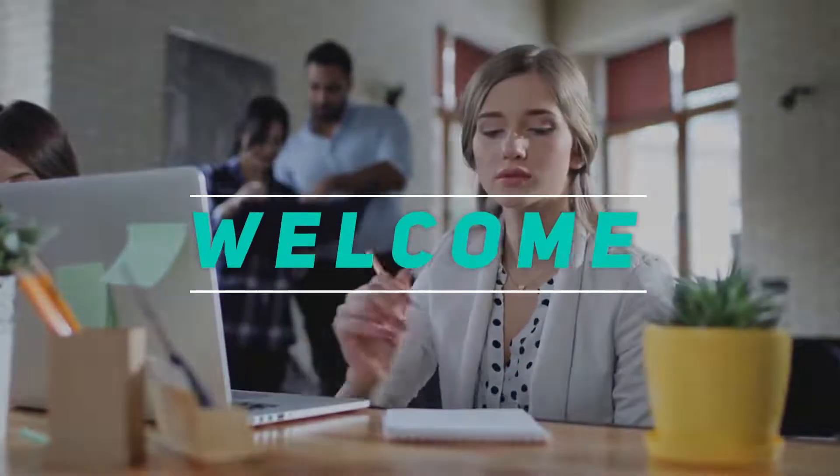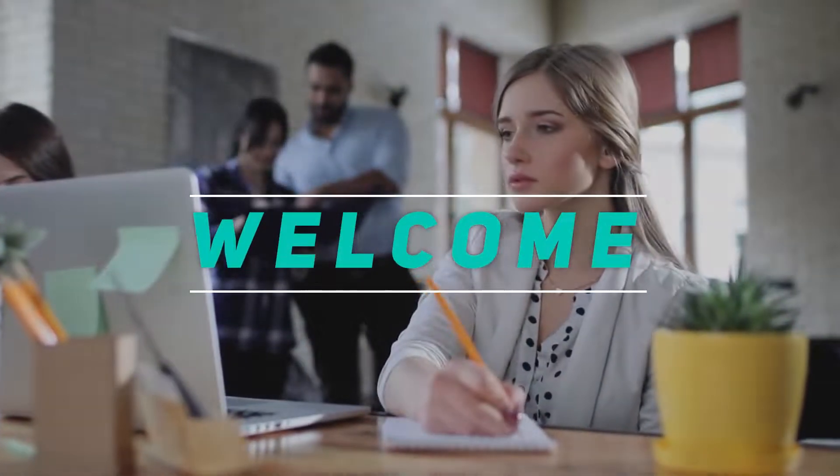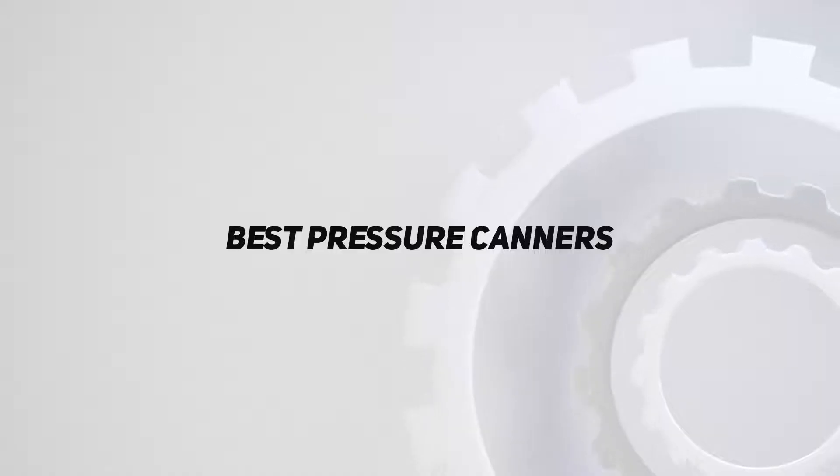Hey, welcome back to my channel. In this video, I'm gonna talk about the top 5 best pressure canners.